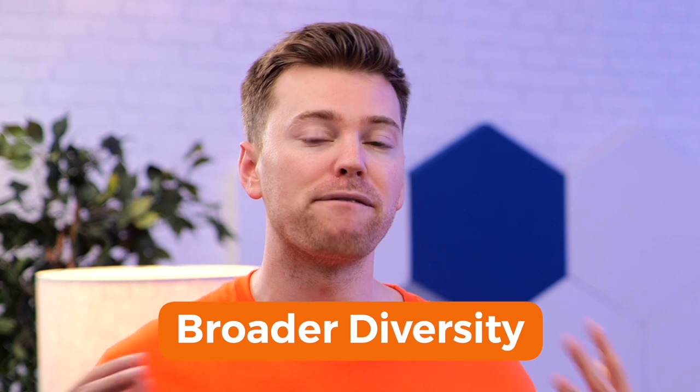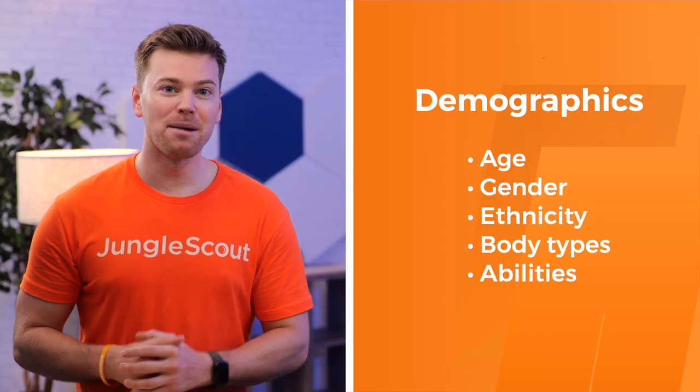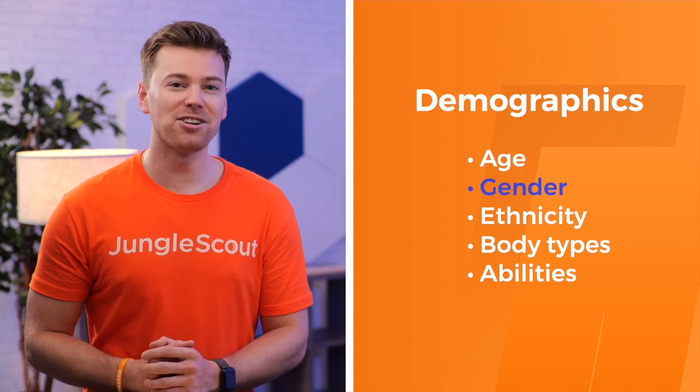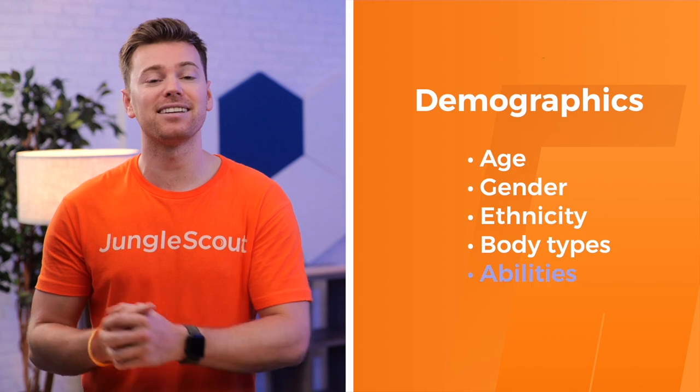However, unless your product is only for a specific audience, it's important to still strike a balance and consider the broader diversity within your target audience. So know who your primary customer is, but still aim to represent a range of demographics, including age, gender, ethnicity, body types, abilities, and so on.